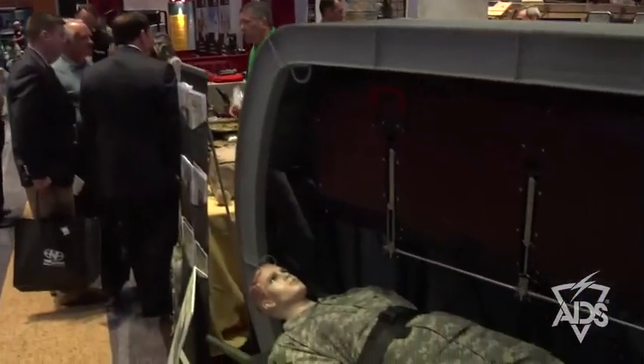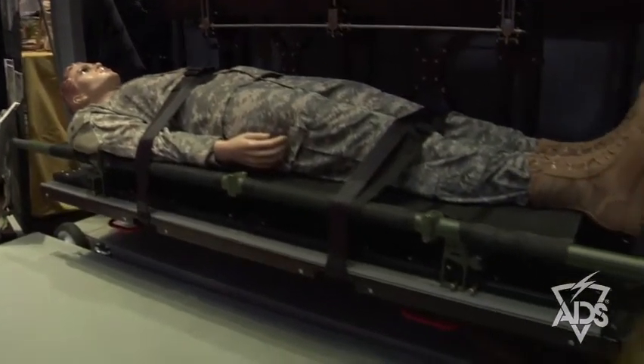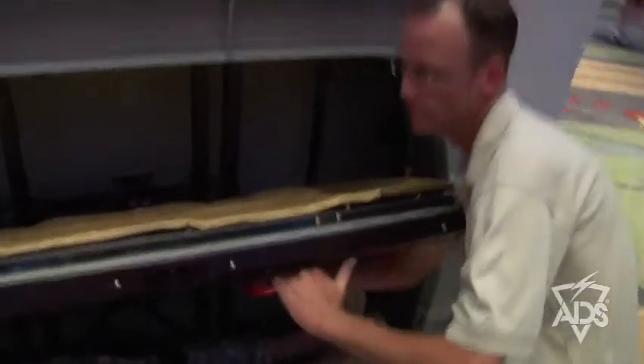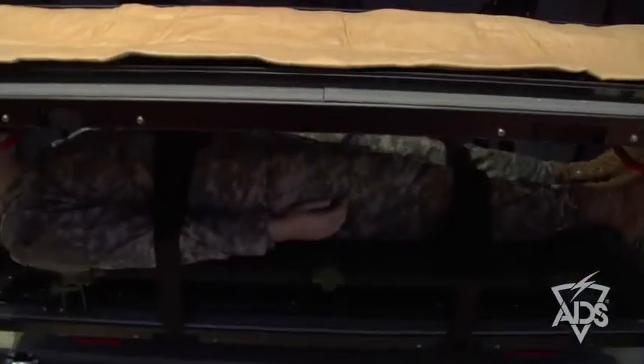The big difference between this and the currently used litter evacuation systems is that the current systems are dedicated to the bird, meaning that you're losing the seating space, and also that they are very heavy and space cumbersome. This particular system weighs less than 200 pounds and is user removable, meaning that two persons can put it in and take it out of the airframe in less than 15 minutes. Reports from end users indicate they can significantly reduce that time with practice.